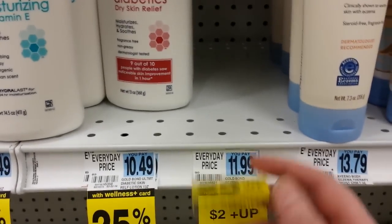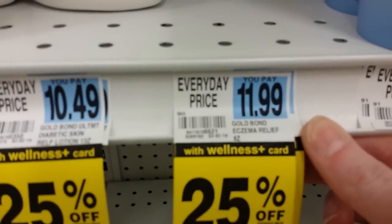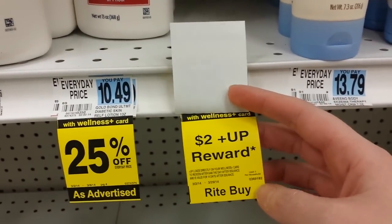Something else in this aisle — I happen to notice there isn't any on the shelf, but it's a Gold Bond eczema relief, eight ounce. It's 25% off — that's only for the first week of March — but there's also a two dollar up reward, which is a monthly deal.